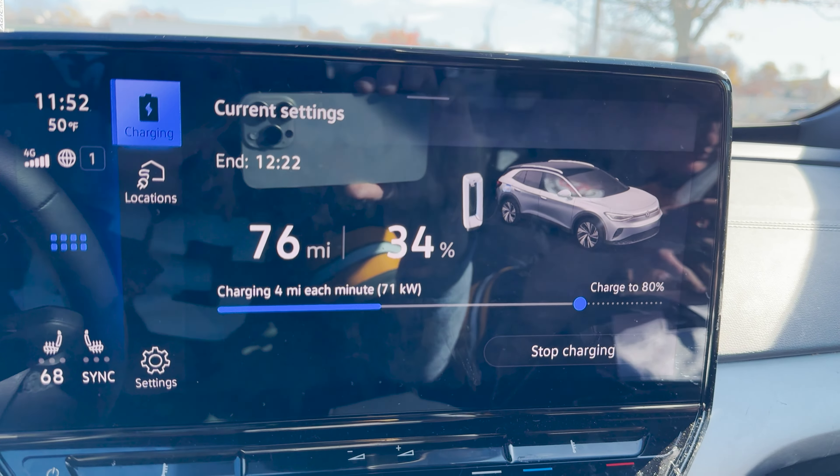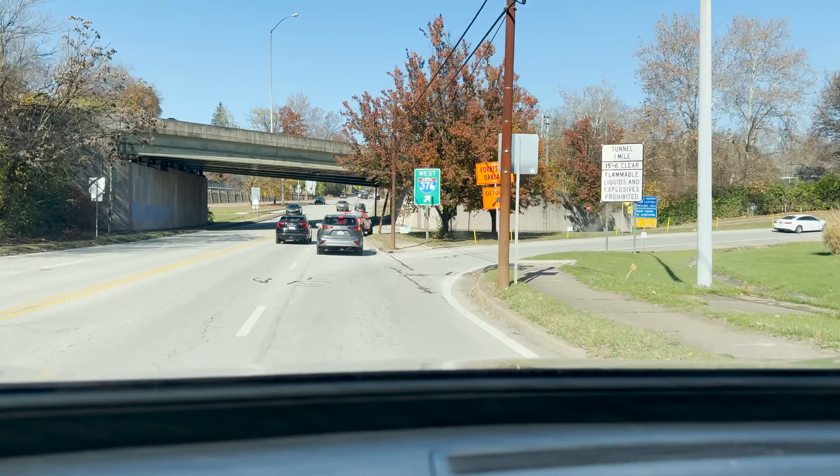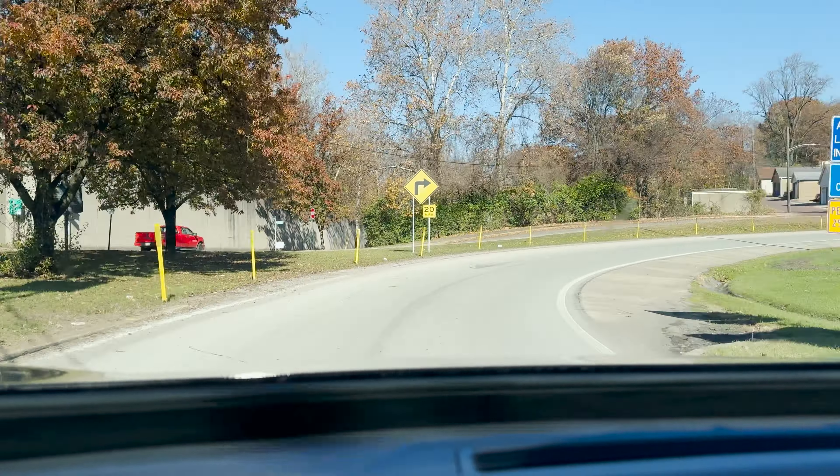Let me show you this strange layout. There's a 100 kW unit, a 350 kW delta split, and another 100 kW. There's a Bolt on the 350 when a 100 kW was available, and another Bolt just sitting there — kind of strange. We would have had the 350 if we'd turned correctly, but we made a mistake. There's also a Tesla port here with a CHAdeMO adapter, which is pretty cool.